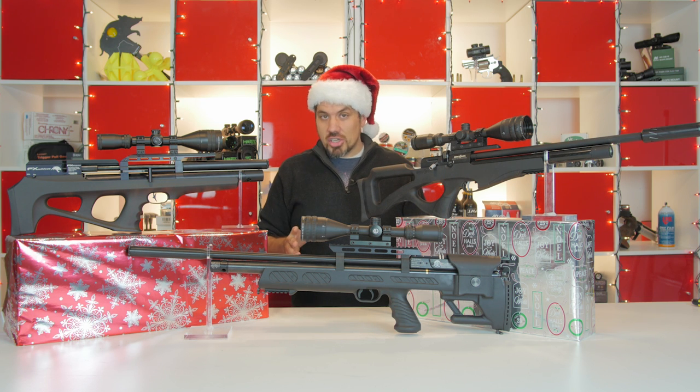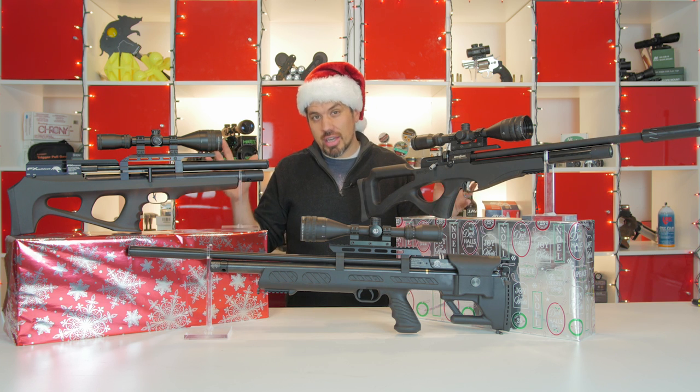This year everything's changed. We have a ton of bullpups, and what I did for you is we narrowed it down to the three that I think you should consider.